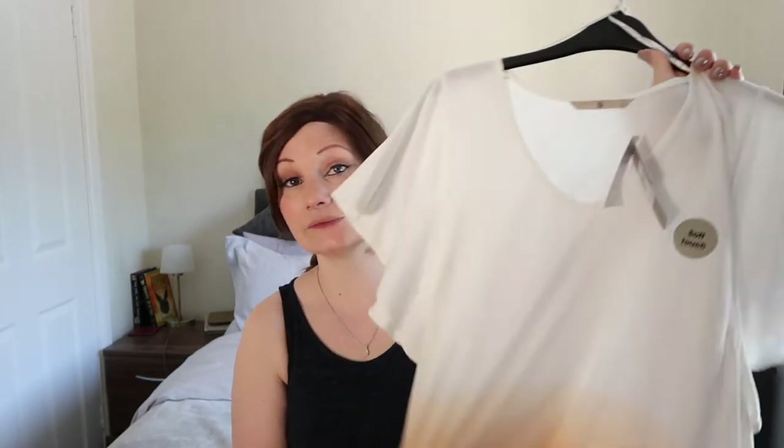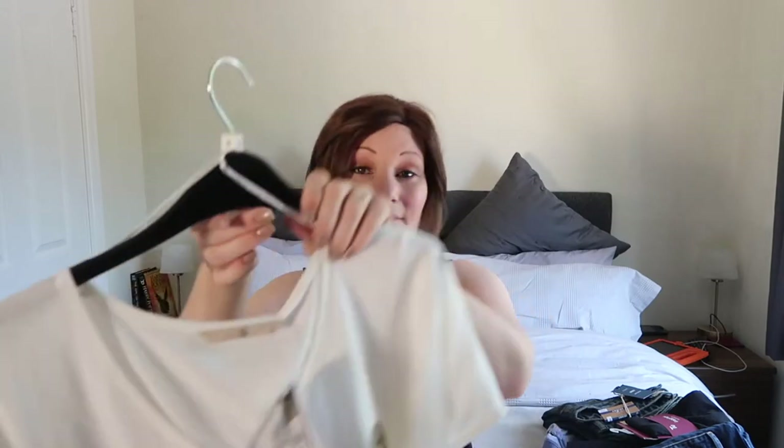That will be lovely because if anybody hasn't noticed the weather has gone glorious — it is beautiful, so hot. So I went on a bit of a summer spree. This was £10 for myself and I'm very happy with that.